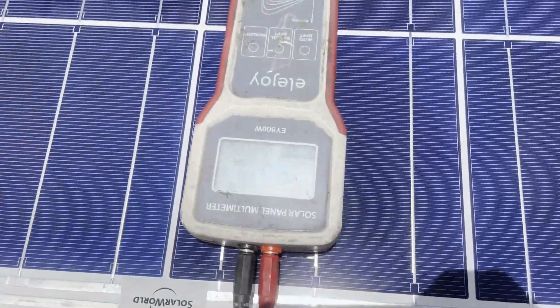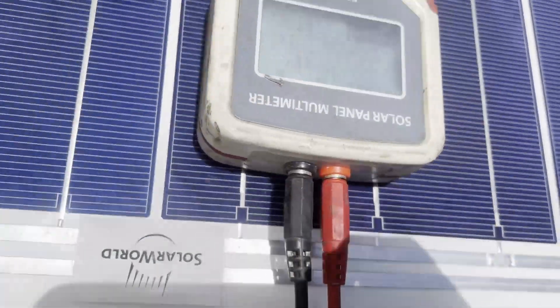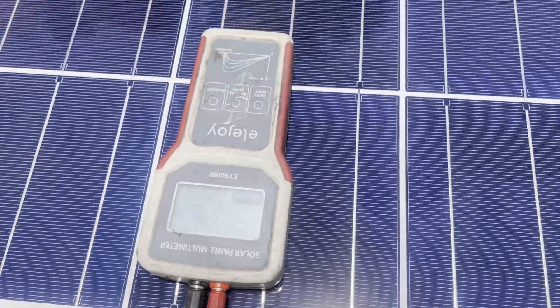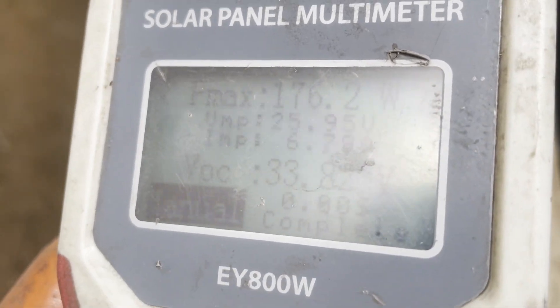Sitting here trying to anticipate what else could be odd — they should all be the same temperature now since they've been sitting out in the sun for an hour together. I think the other factor is whether they're actually pointing at the sun. I want to do this with them perpendicular to the sun, so let's point them toward the sun and see what each one does.